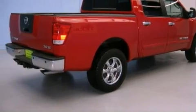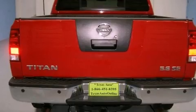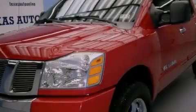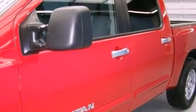Its top features include a rear window defroster, a sliding rear window, a double wishbone independent front suspension, a full-size spare tire, privacy glass, a low tire pressure indicator, rear impact crumple zones, an anti-lock braking system, front multi-stage airbags, and cruise control.